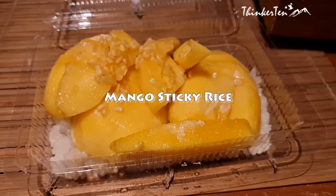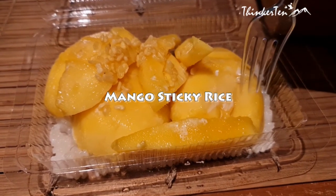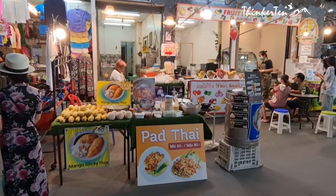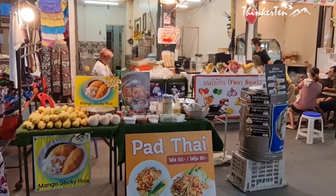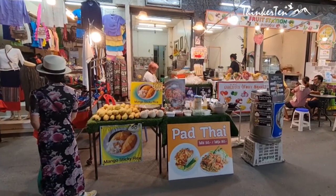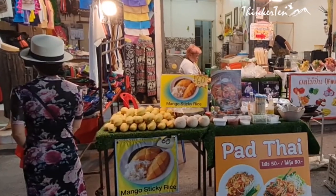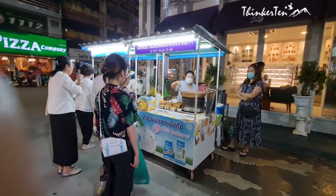The Thai mango sticky rice is mixed with thick coconut cream and sugar, paired with perfectly ripe yellow sweet mango, served with some extra coconut cream on the top to make it even better. The street mango sticky rice costs about 60 baht — that is about $2.30 Singapore dollars.